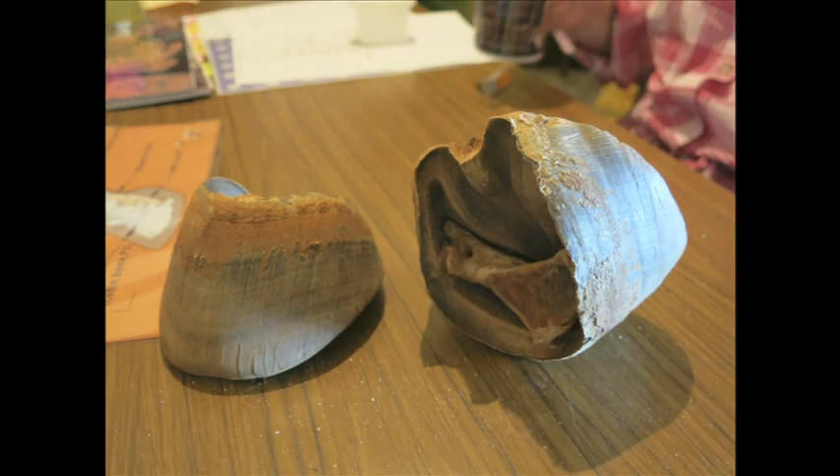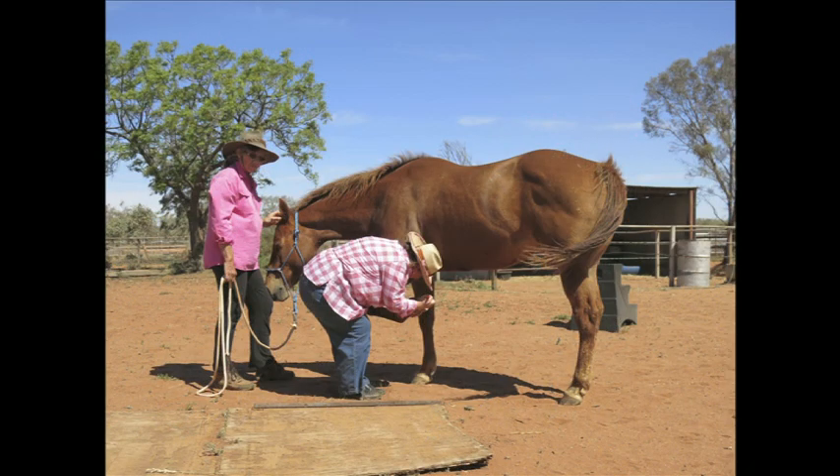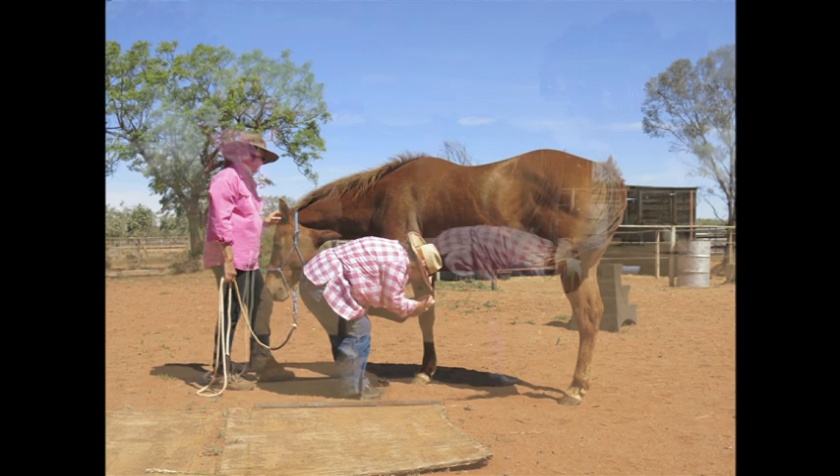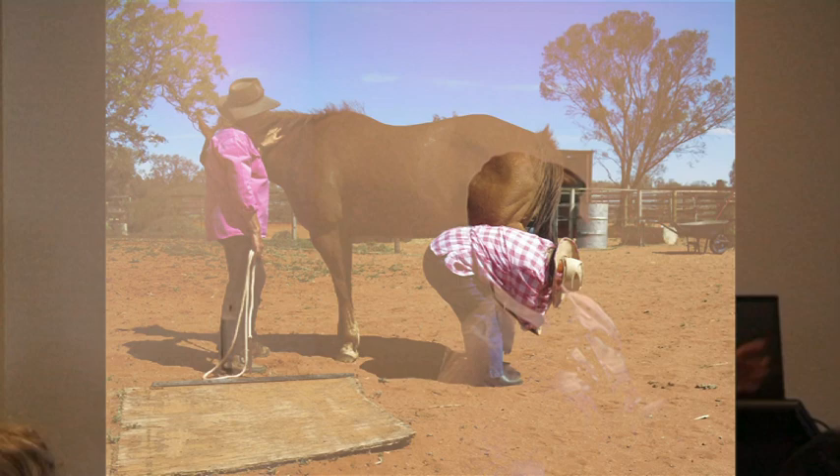We had a session with the bones and then we went out to work with the horses. We were able to look at the hoof — she was picking out hooves having looked at the hoof, and thinking about the halter having looked at the skull.